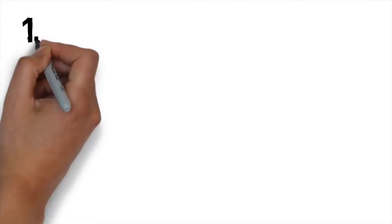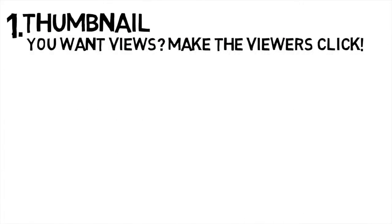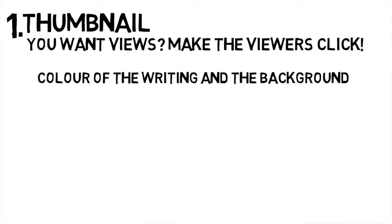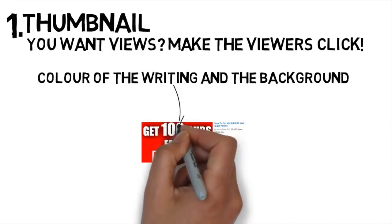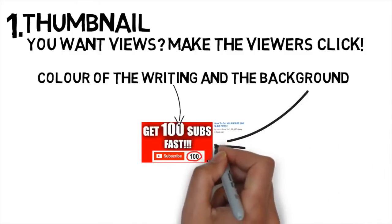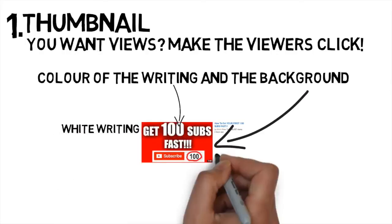Tip number one, and this is one of the most important things to remember: the thumbnail. If you want views you need to make people click on your video. You can make someone click in many different ways. I always concentrate on the colours I use in my writing and also the background, so that if my video appears in a suggestion list the viewer's attention goes straight to my thumbnail. For this video I'm using similar layouts to my previous video, which worked very well with over 25,000 views in less than 2 days. The bright white writing stands out well on the red background and the little image showing the view count going up is also very visible, so you knew what the video was about even before reading the actual title.